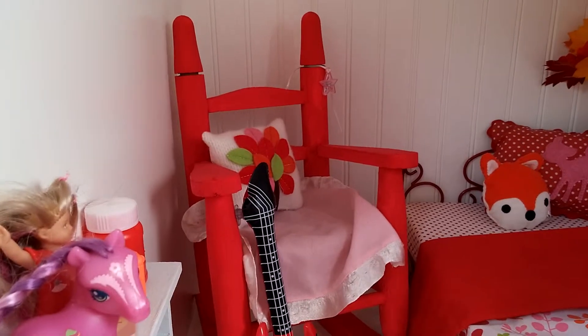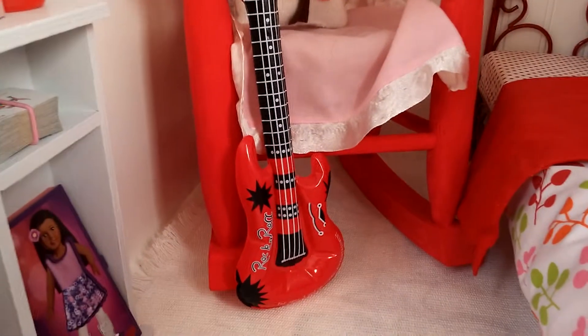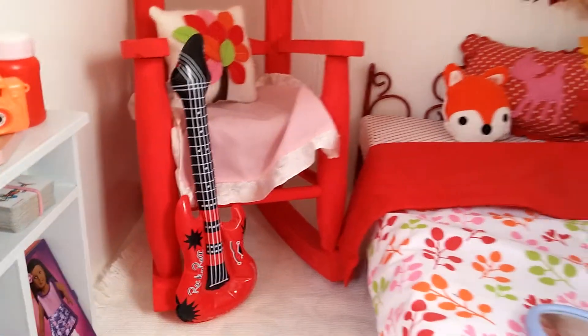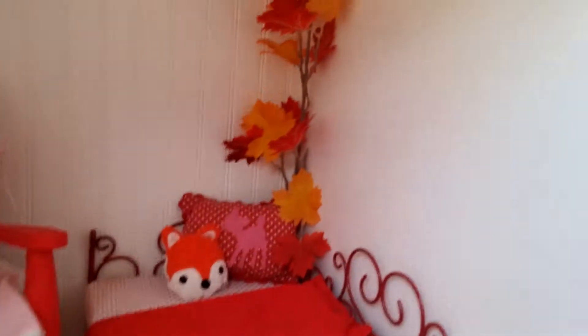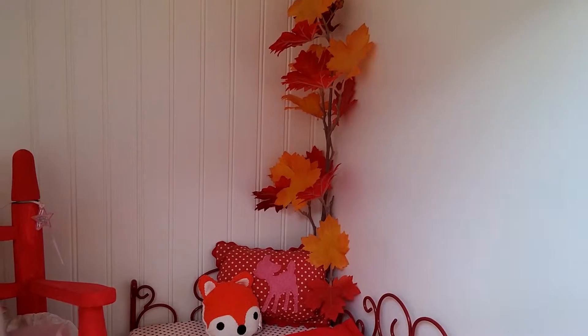The rocking chair I painted — we found it in my attic at my house. And I have this little blow-up guitar that I'm pretty sure I got at Chuck E. Cheese when I was younger.